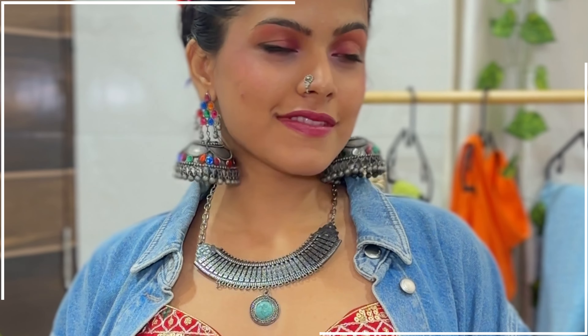Next is something extra — you can go with this kind of oxidized nath (nose ring). You just press it on and it just elevates your look instantly. It's so pretty and comes in a lot of types — I'll link it down below. If you want to stand out, especially if there are Navratri look competitions going on, this nath is something that will make you stand out from the crowd.